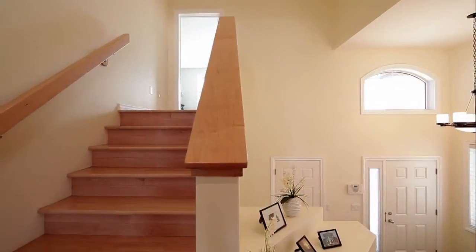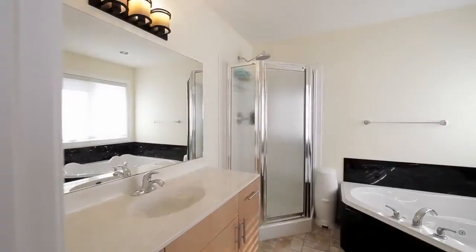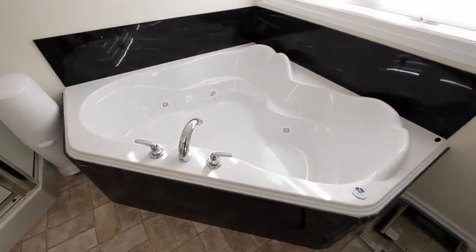The second level features a spacious master bedroom with a large walk-in closet and ensuite, which features a cornered jetted tub surrounded in marble.